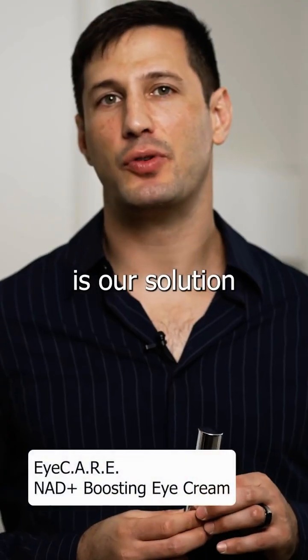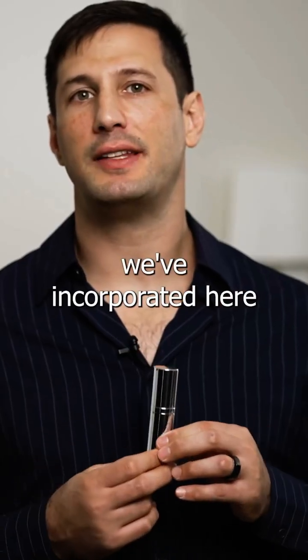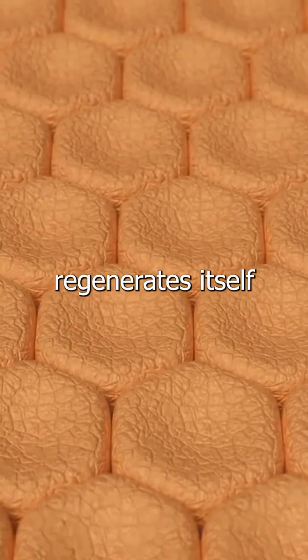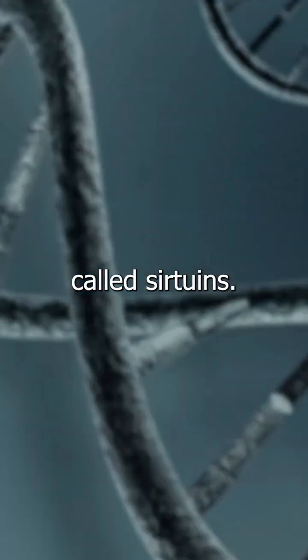Eye care is our solution for the skin around the eyes. First of all, we've incorporated here our NAD precursors, which improve how our skin regenerates itself by fueling our anti-aging genes called sirtuins.